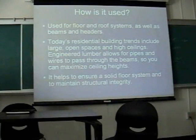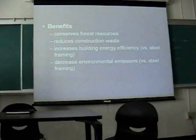Today's building trends include open spaces and high ceilings. It allows pipes and wires to pass through the beams if done correctly, so you can maximize ceiling heights. It also helps ensure a solid floor system. Some of the main benefits are that it conserves forest resources, reduces construction waste, can increase building energy efficiency, and decreases environmental emissions versus traditional steel framing.